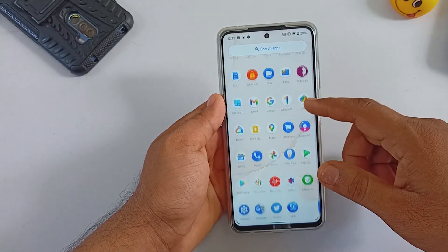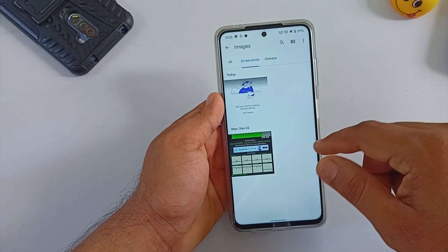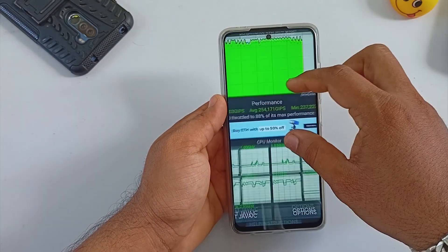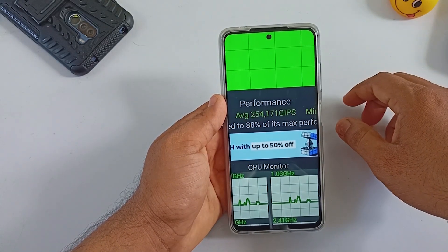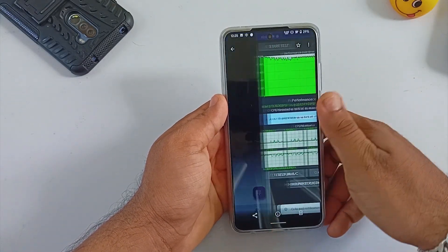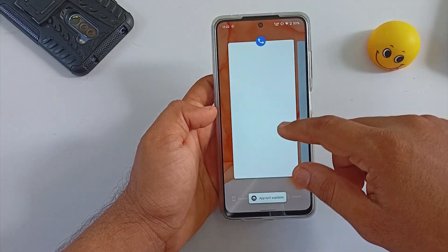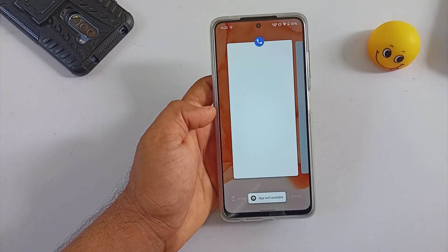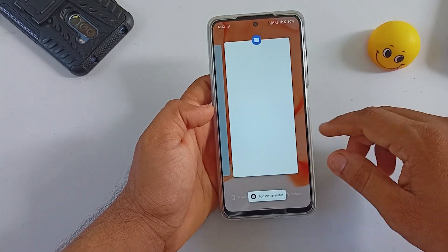To understand more about performance I did a 30-minute CPU throttling test and the result was really great. The ROM started with 2,73,000+ GIPS value and managed to maintain an average of 2,54,000 GIPS. Almost all the time the ROM managed to keep the graphs in green. Keep in mind I had selected gaming thermals for this test. There are a few bugs but none are major. The only real negative side of this ROM is that it is still on Android 11.